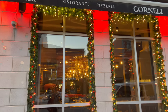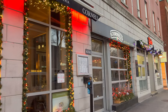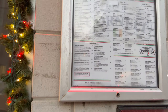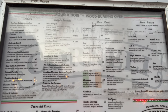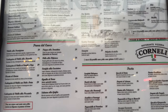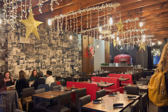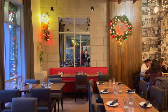What's up everyone, I'm here in Montreal's Little Italy and I'm going to eat at Cornelie Ristorante Pizzeria. Looks pretty good. This place looks amazing inside — love the decorations for the holidays.